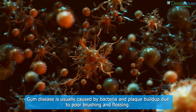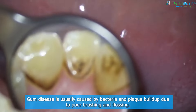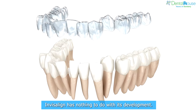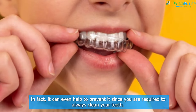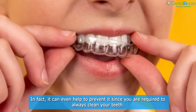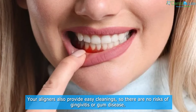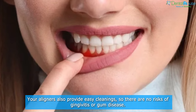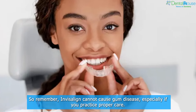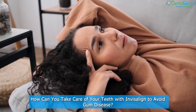Gum disease is usually caused by bacteria and plaque buildup due to poor brushing and flossing. Invisalign has nothing to do with its development. In fact, it can even help to prevent it, since you are required to always clean your teeth. Your aligners also provide easy cleanings, so there are no risks of gingivitis or gum disease.